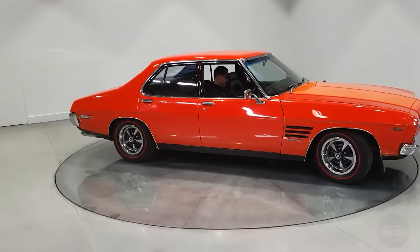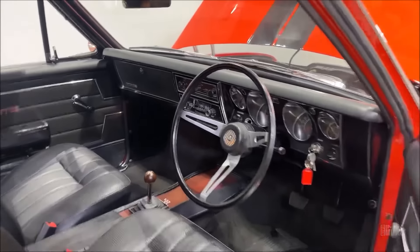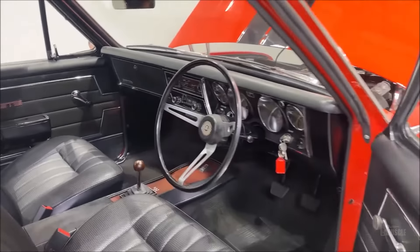This engine, known for its reliability and impressive power output, produced 275 horsepower and 488 Nm of torque. Such specifications enabled the GTS 350 to deliver remarkable performance on the road, with acceleration from 0 to 60 mph in just over 6 seconds, making it one of the fastest cars of its time. The engine was paired with a 4-speed manual transmission, which provided smooth and precise gear shifts, further enhancing the driving experience.